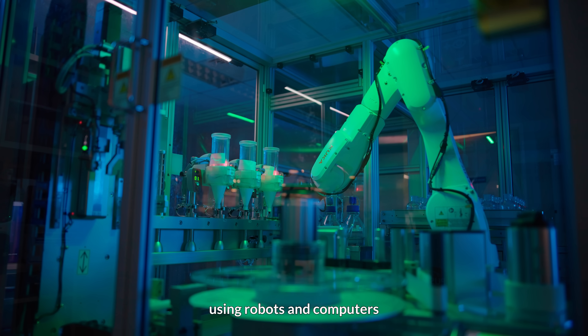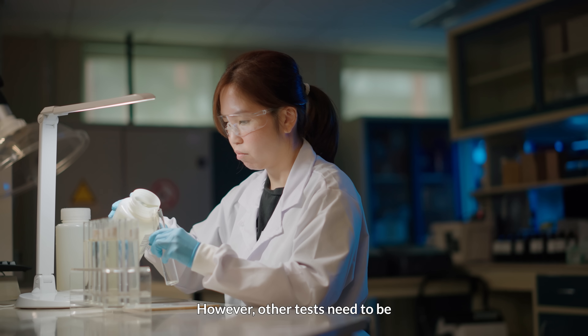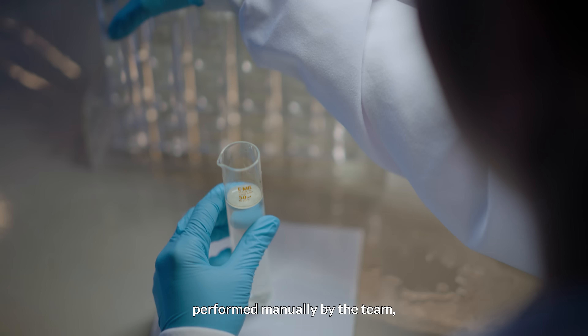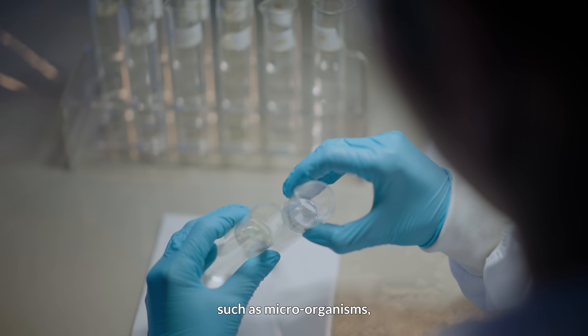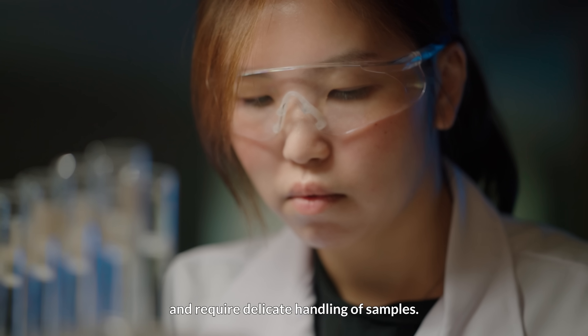Some of the tests are automated using robots and computers to conduct the tests round the clock. However, other tests need to be performed manually by the team, such as microorganisms, which are more complex and require delicate handling of samples.